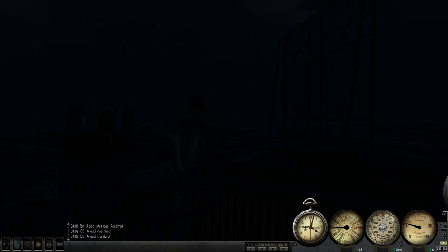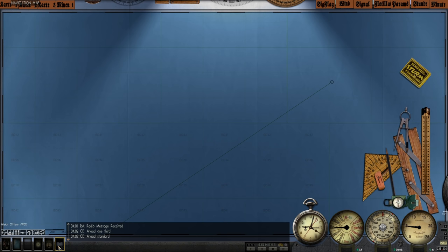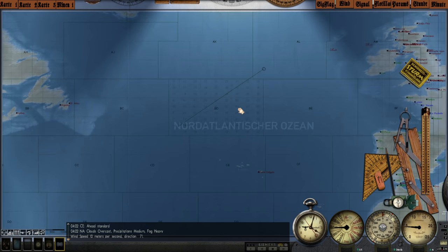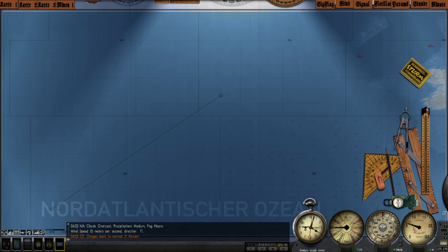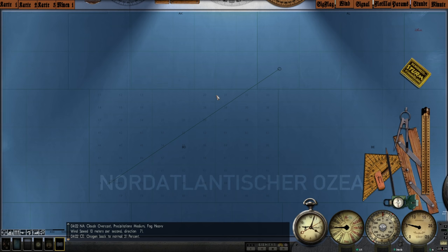It's October 14th, 1944, two o'clock in the morning. The weather has gotten considerably worse and visibility is near zero. Weather report: clouds overcast, precipitation medium-heavy, fog, wind speed 10 meters per second, direction 071 degrees. It's looking pretty rough. We're going to use this storm to gain some distance and get closer to our new patrol area. Oxygen is back to normal and we're still recharging our batteries after a day submerged.